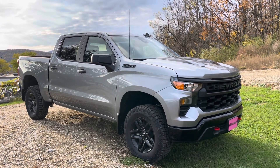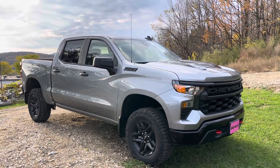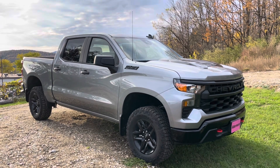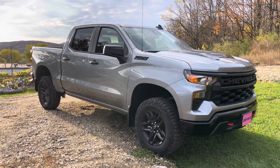Hello, Steve. Justin Pill here with Alderman Chevrolet and Buick GMC in Rutland, Vermont. Just want to thank you for your recent inquiry on this 2024 Chevrolet Silverado 1500 Custom Trail Boss. It's a beautiful addition to our lot. We haven't seen a Custom Trail Boss in quite some time, so it's nice to finally get some of the '24s in.